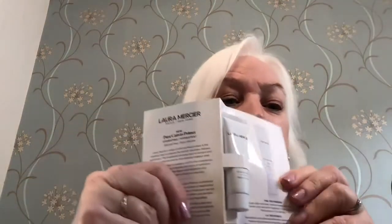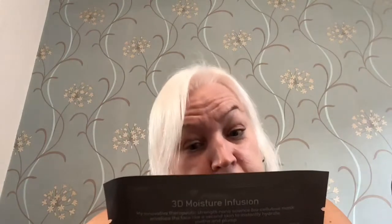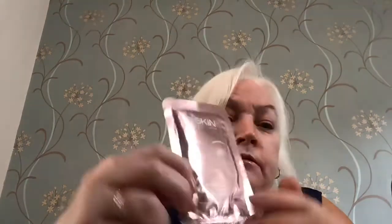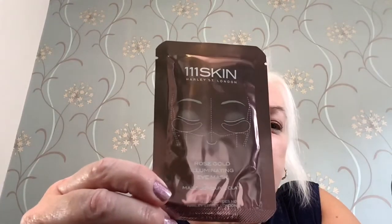Then we have the Skin Assist 3D Moisture Infusion — a nice face mask. And we've also got a 111Skin Rose Gold Illuminating Eye Mask, so you can try that for a nice pamper in the evening.